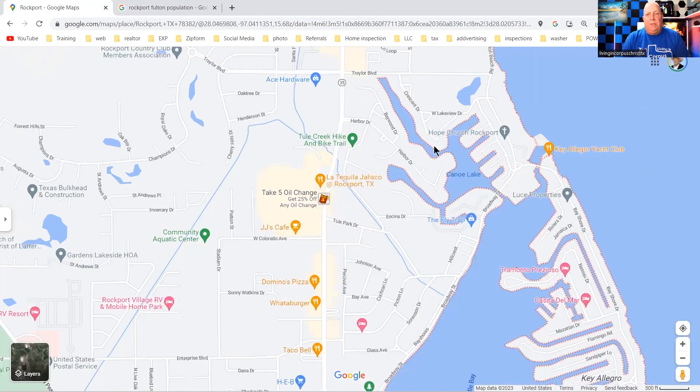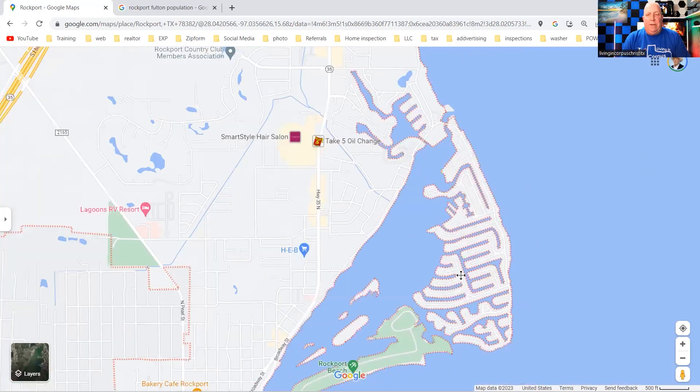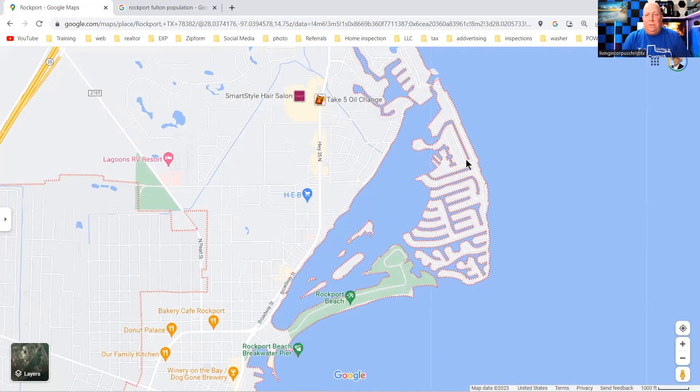You've got the Canoe Lake area — there are canal houses here and some lots for sale, though I haven't seen as many houses for sale as in Keylegro. This is all Keylegro right here — I do have a vlog tour for Keylegro. Most of the houses in here are on canals. There is a little private section down here at the tip — it's a gated community.